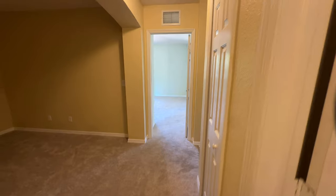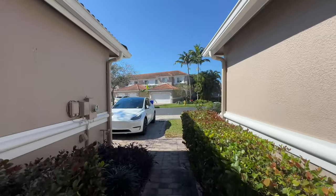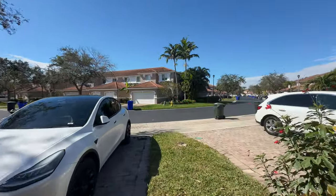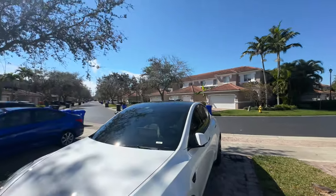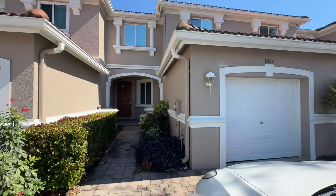Easy peasy, simple little tour. When you walk out you have a view this way and you might have a view this way too. Here's what the front of the unit looks like from the outside. Hopefully you enjoyed that quick little tour — this is a three-bedroom plus a den, two-and-a-half bathroom home. I'll pop up the details in the corner.